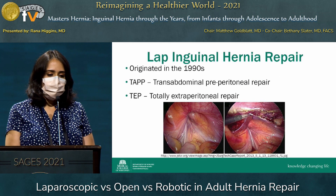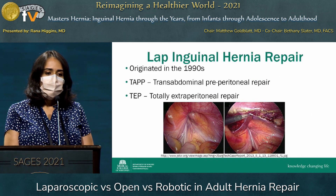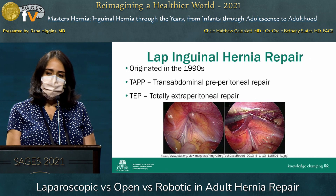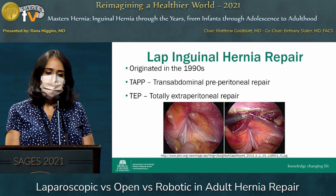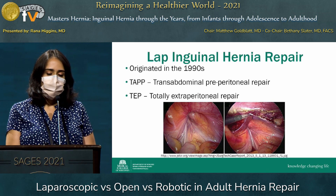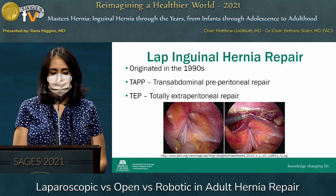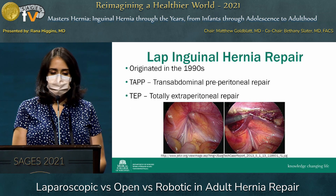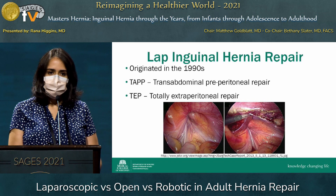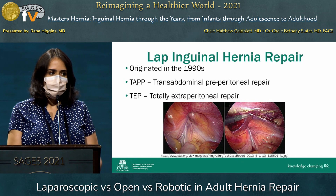The laparoscopic inguinal hernia repair originated in the 1990s, and there are two main types discussed in the literature: the trans-abdominal preperitoneal repair, or TAPP, where you actually make the preperitoneal flap, and the TEP repair, which is totally extraperitoneal. In the TEP, you get into the extraperitoneal space typically using a balloon dissector insufflation without violating the peritoneal cavity.